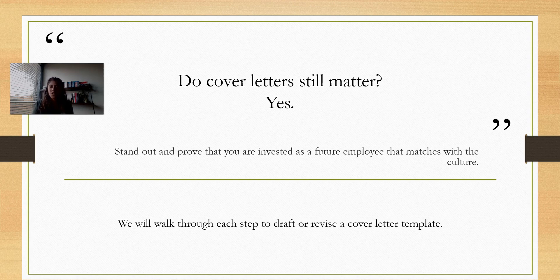If it's optional and you don't do it, you're communicating that you're not going to do things that are just optional. So that's one reason. And two, cover letters can help you stand out. They prove that you're invested as a future employee, and that's going to match with the company culture.